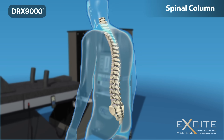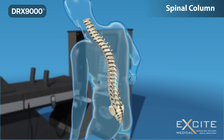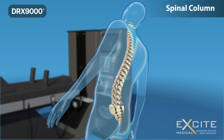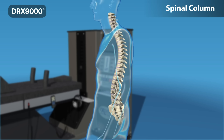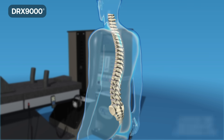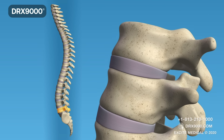The spinal column, or backbone, is one of the most important parts of your body. It provides you the ability to stand upright, bend, and twist. 33 individual bones interlock with each other to form your spinal column.